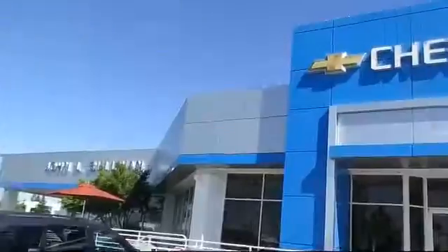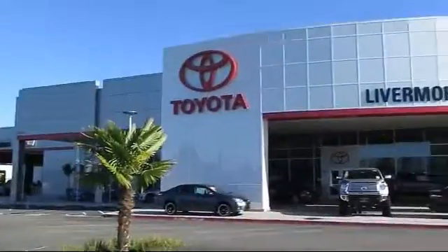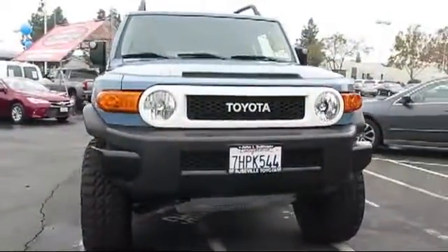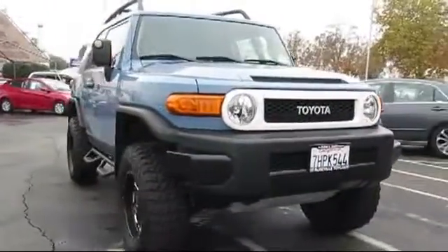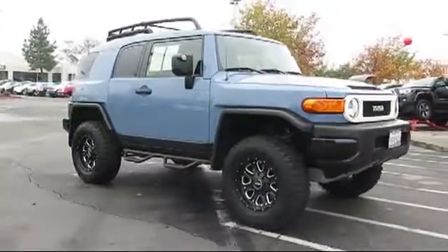For over 60 years the Sullivan Automotive Group has been serving Northern California's automotive needs, and here's a look at one of our quality pre-owned vehicles from our massive inventory of over a thousand vehicles.